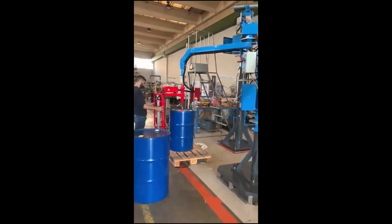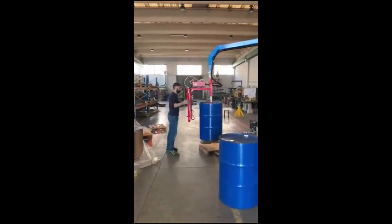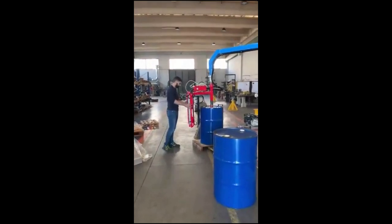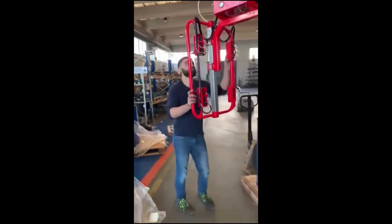This not only reduces the risk of injury to human workers, but also increases the efficiency and productivity of the manufacturing process. For more information and sales, visit us at www.prolift.ie.